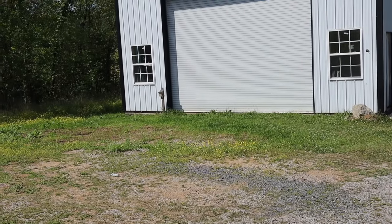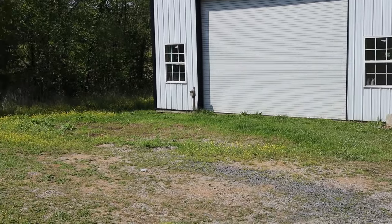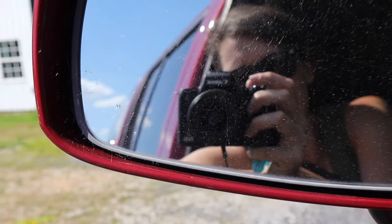This spot right here has been our home for six months. We've had our camper parked here, but now we're headed out to the property.